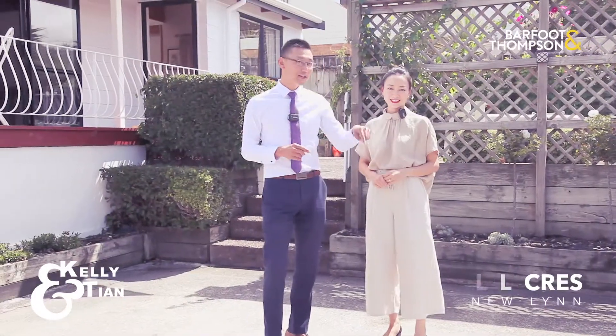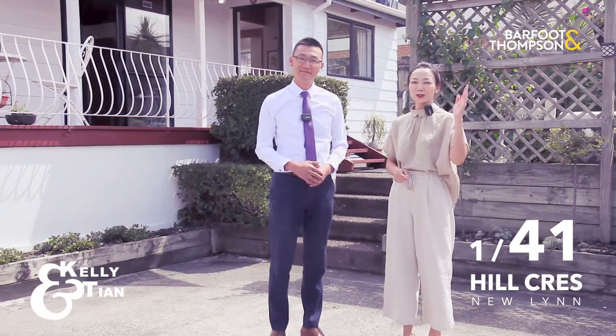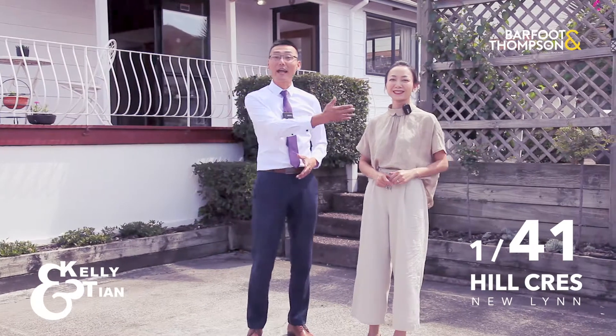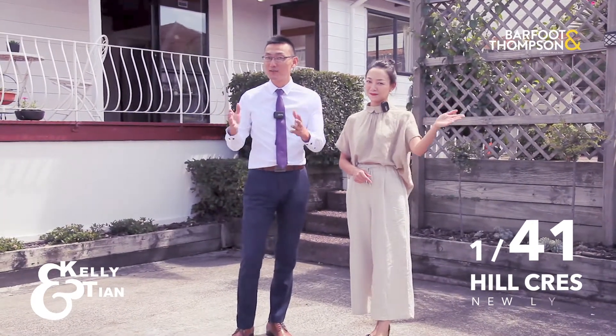Hey, the best thing about it — this is not mine, you can have it! So splash out and treat yourself to 1/41 Hill Crescent in Newland. We are Kelly and Chen from Bath & Thompson. We'll be right here at the open homes to show you around.